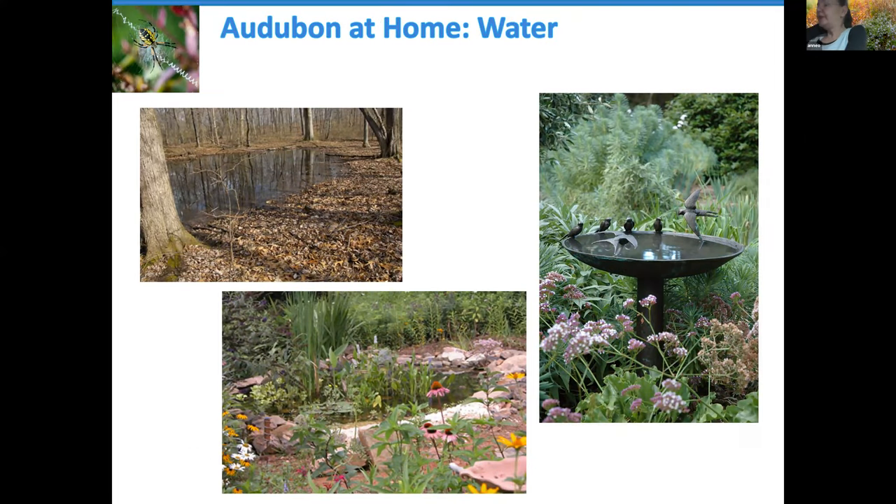Wildlife needs water. A few larger properties will have some form of natural water — a stream, swamp, or vernal pool — and some people will invest in a pond, particularly if interested in frogs or dragonflies. But at the very basic level, all you need is a simple shallow bird bath. It doesn't need artificial birds — the birds will find it. Just make sure it's regularly cleaned out.